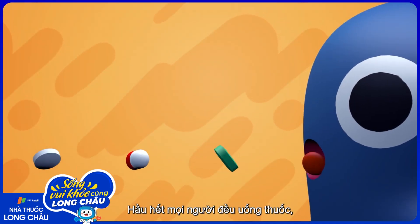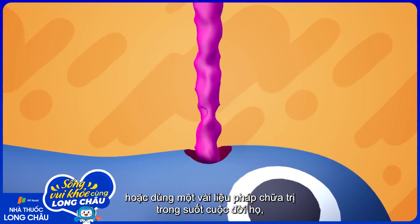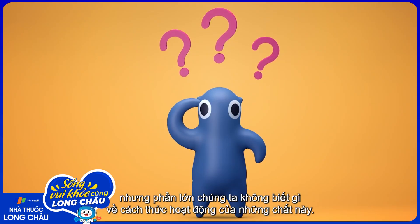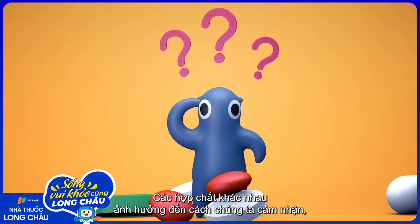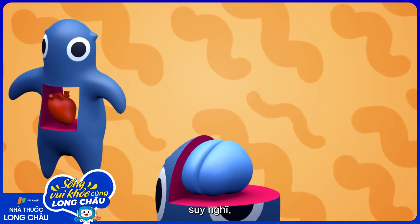Most people will take a pill, receive an injection, or otherwise take some kind of medicine during their lives. But most of us don't know anything about how these substances actually work. How can various compounds impact the way we physically feel, think, and even behave?